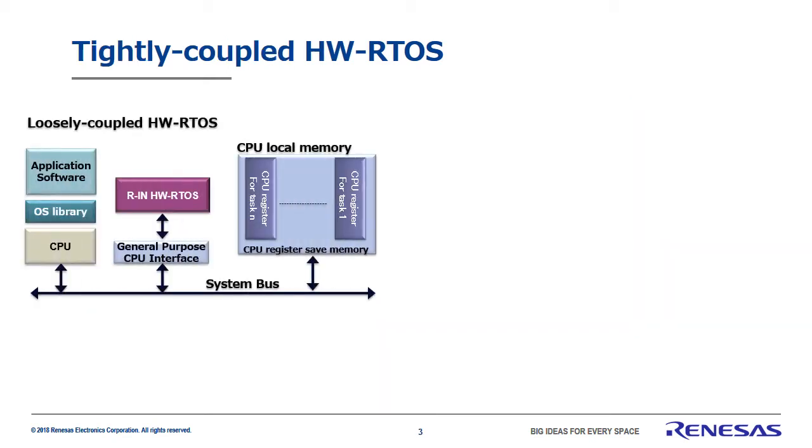This chart shows the current generation hardware real-time OS and CPU connection configuration, like you might find in our RIN32. The CPU and hardware real-time OS are connected via the system bus, as you can see here. This type of connection between the CPU and the hardware real-time OS is what's known as loosely coupled hardware RTOS.